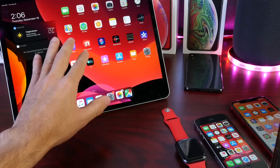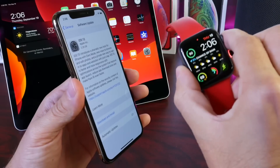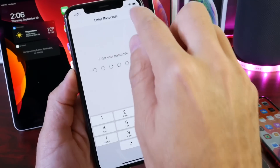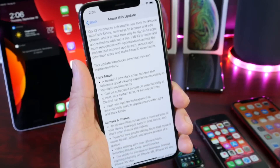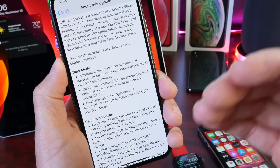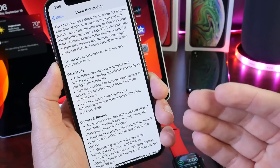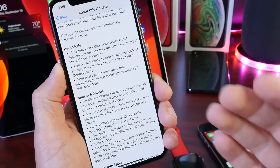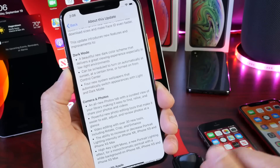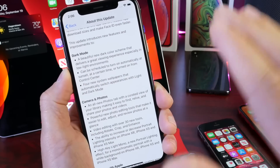Apple also released iPadOS 13.0 as well as watchOS 6 to everyone worldwide. iOS 13 just brings so many improvements to iOS and your iPhone — you're going to love this software update. If you want a breakdown of everything that's new, I'll have down below a playlist of all my beta coverage so you can see all the new features coming to your iPhone, iPad, and all your Apple products with watchOS and tvOS. Big day for Apple — all of these softwares have been released just now.